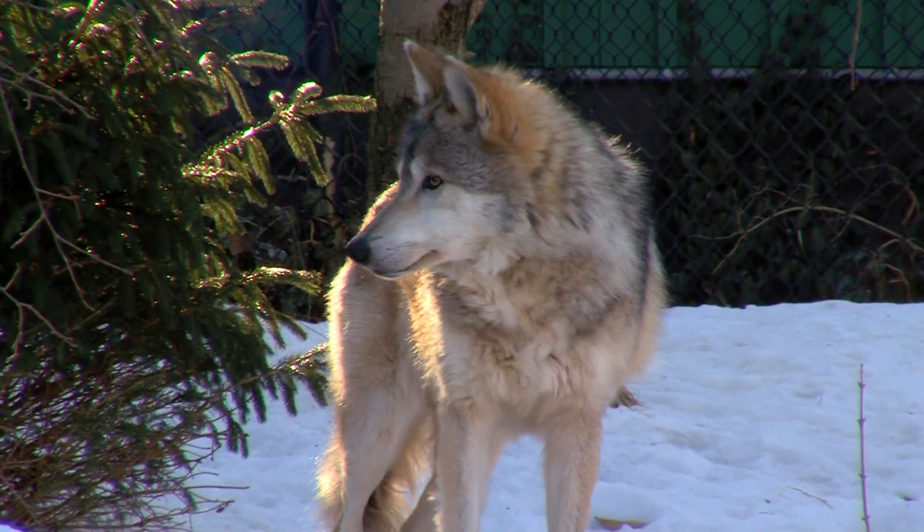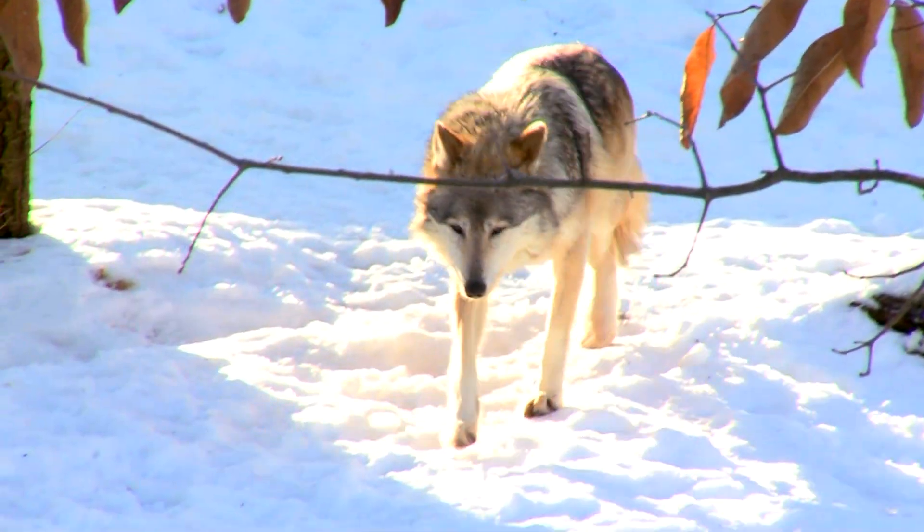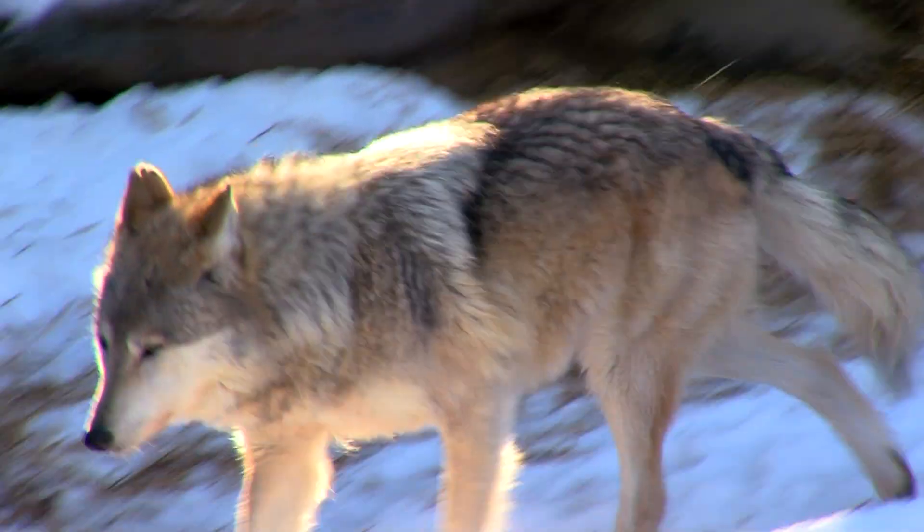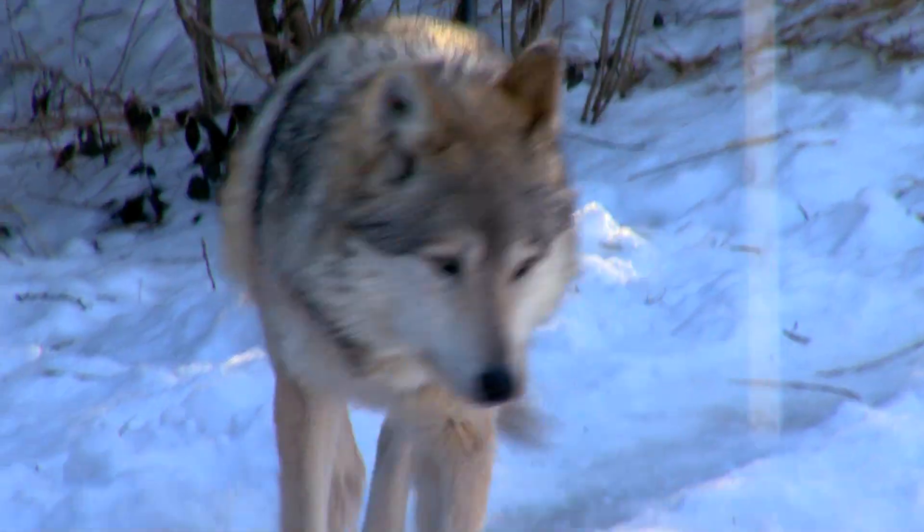These guys are endangered, but there are works to breed them in captivity, to release those and to try to protect them in the range they're in. So hopefully there will be wolves not just up in the Northern Rockies and in Canada, but also down in Mexico for centuries to come.